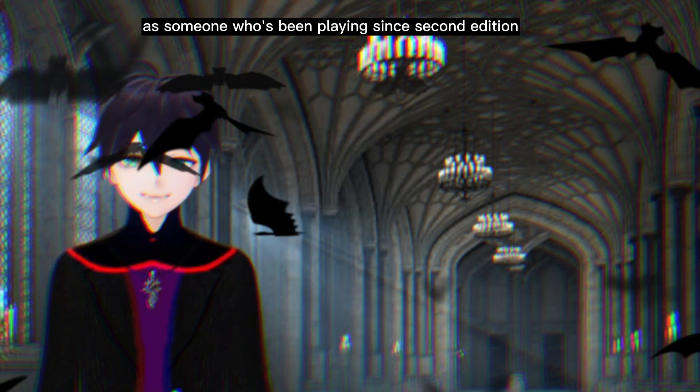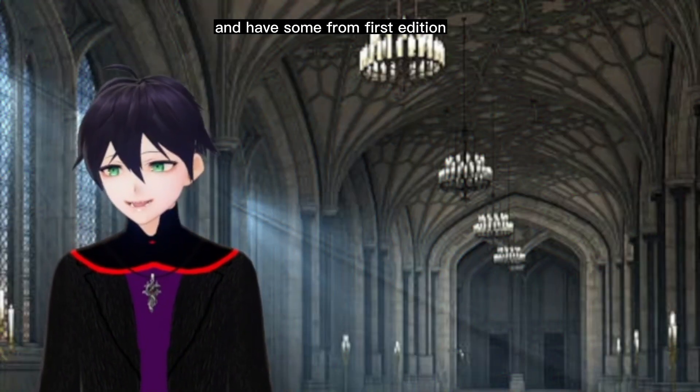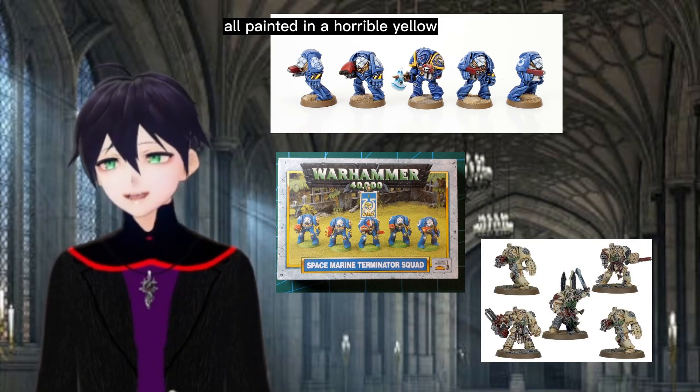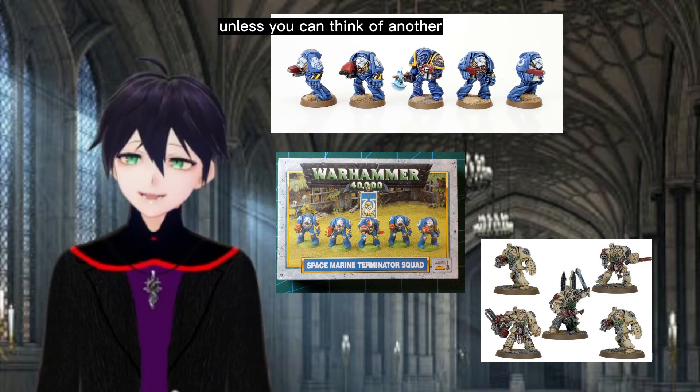As someone who's been playing since 2nd edition, I'm familiar with these big armored stompers, and have some from 1st edition, 3rd edition, and 6th edition, all painted in a horrible yellow — the paint with the worst consistency, unless you can think of another.